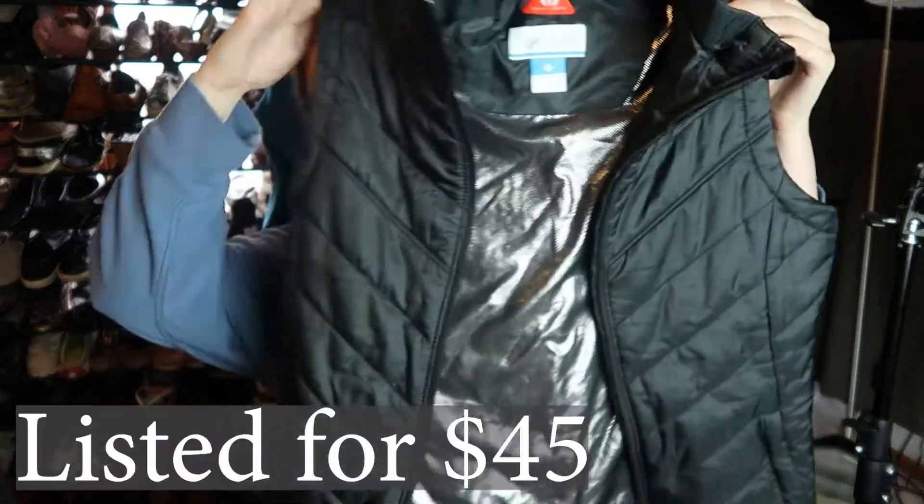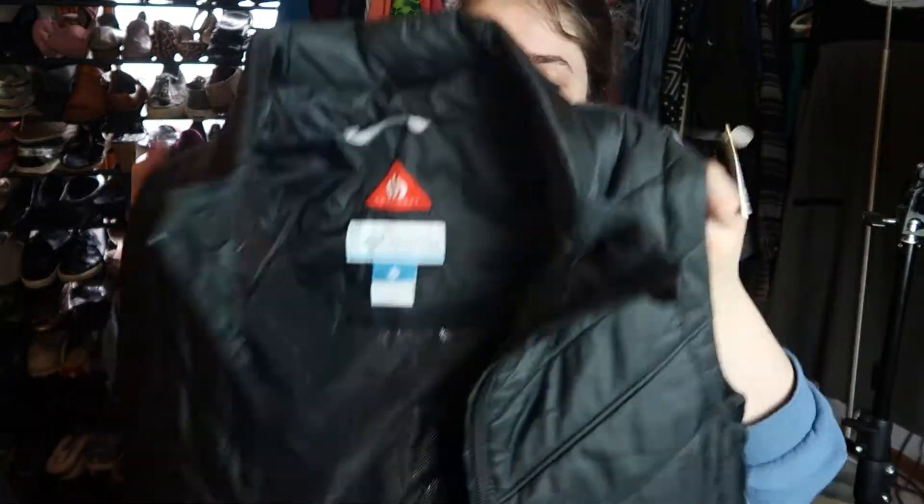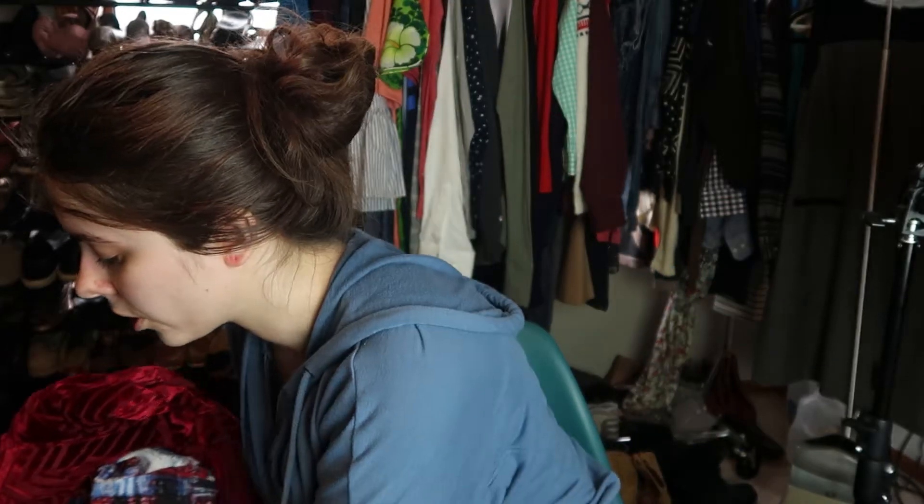The last item is this Columbia vest. I know their fleeces are super saturated so I don't pick those up anymore, but this is just a black vest with Omni-Heat in it, which I'm assuming is what all the metallic is. It has the Columbia logo on the back. I only paid four dollars for it, so it was worth trying. It's a size small — I'm not going to expect it to sell overnight though.